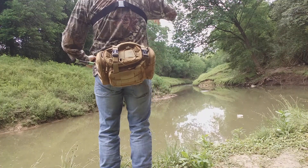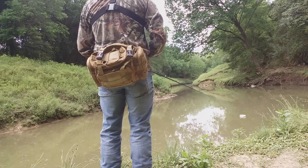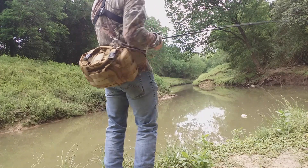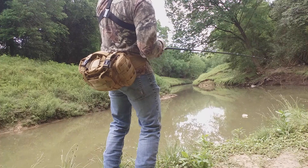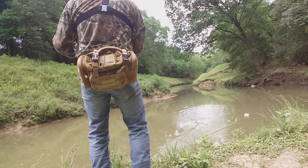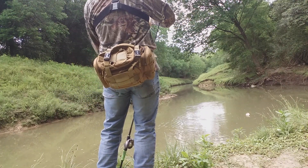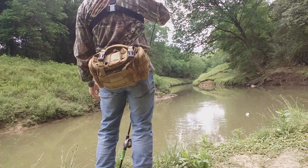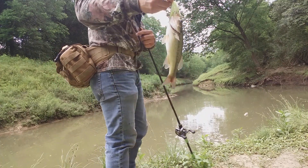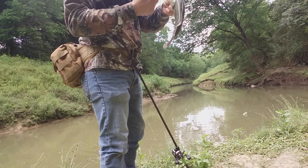Got one, little one, got a bait, there you go, right there. Got a little one right there. I'll just try to bait it.